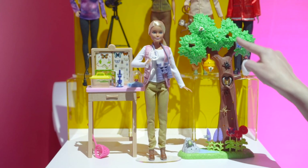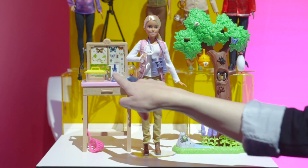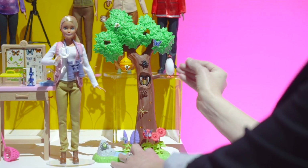She comes with all these little bugs that you can actually remove and move around the tree. She has a lab for studying insects. We even have a little surprise — it's a little cocoon that opens up to a butterfly.